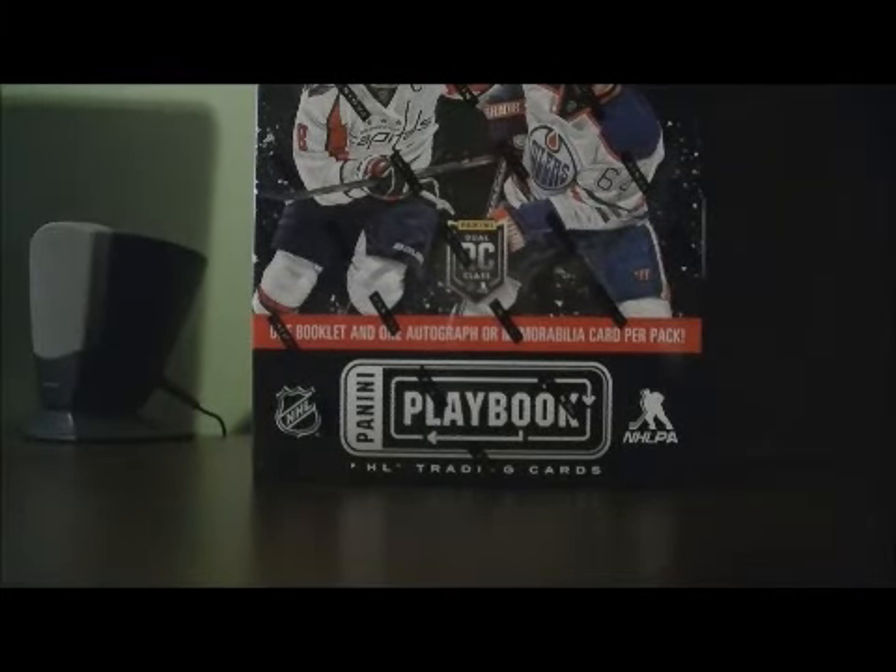Hello and welcome to Breakaway C Box Break. This is for the 2013-2014 P&E Playbook Box Break Number 91.